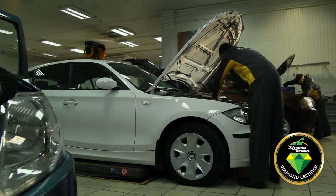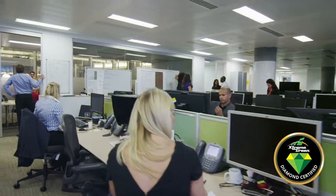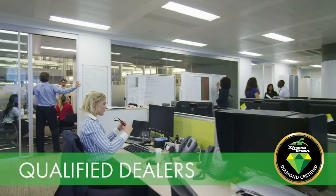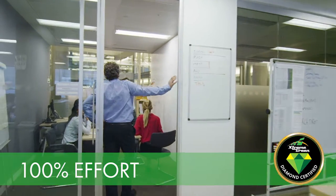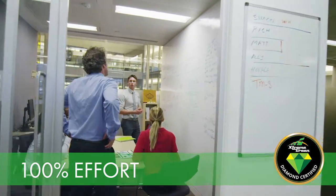Now that same technology is available to your dealership to give your customers peace of mind through the Diamond Certified Program for pre-owned vehicles. The Diamond Certified Program is offered through a limited number of qualified auto dealerships that are committed to a 100% effort to take advantage of how the program can work exclusively for them.